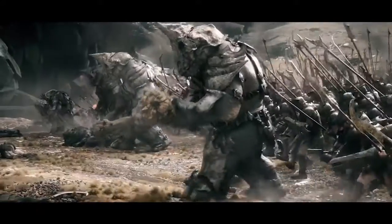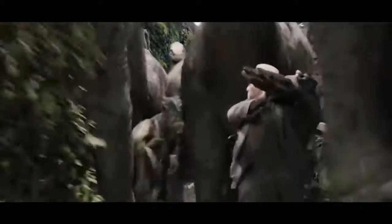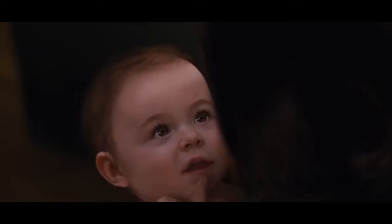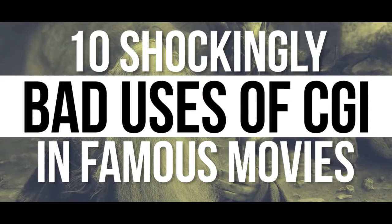There's no shortage of great examples of these techniques, but not everyone is capable of knocking it out of the park. Sometimes we watch a scene and wonder what the director was thinking when he approved the effects. Here are 10 shockingly bad uses of CGI in famous movies.